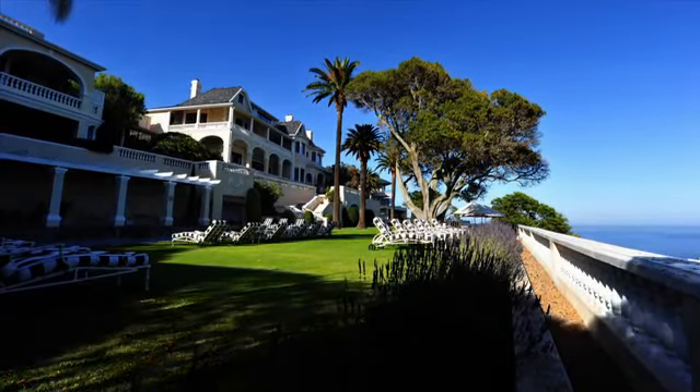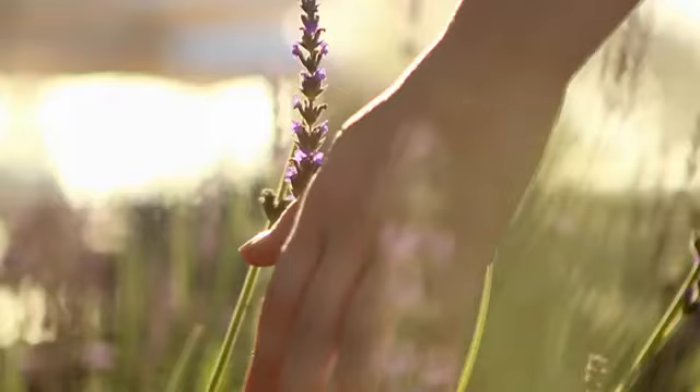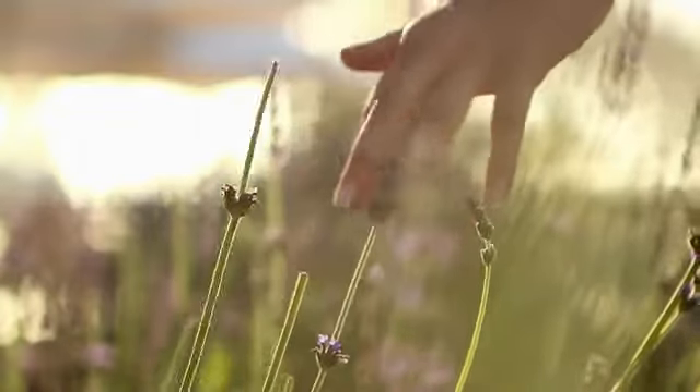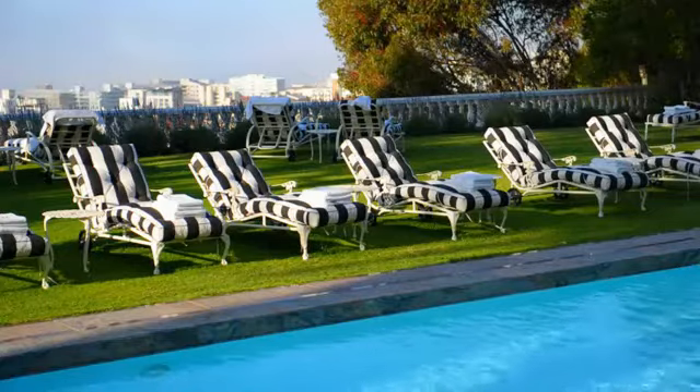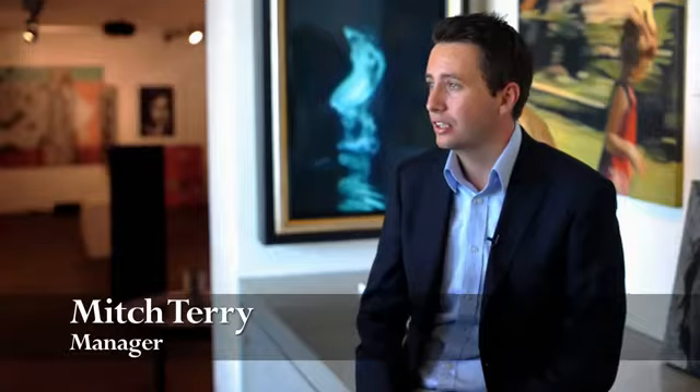We have wonderful gardens, very unique for Bantry Bay. To have this amount of space where guests can walk out of the house and feel that they've got acres of garden in front of them, where they can truly relax and feel at home and not feel as if they're in a built-up residential area.